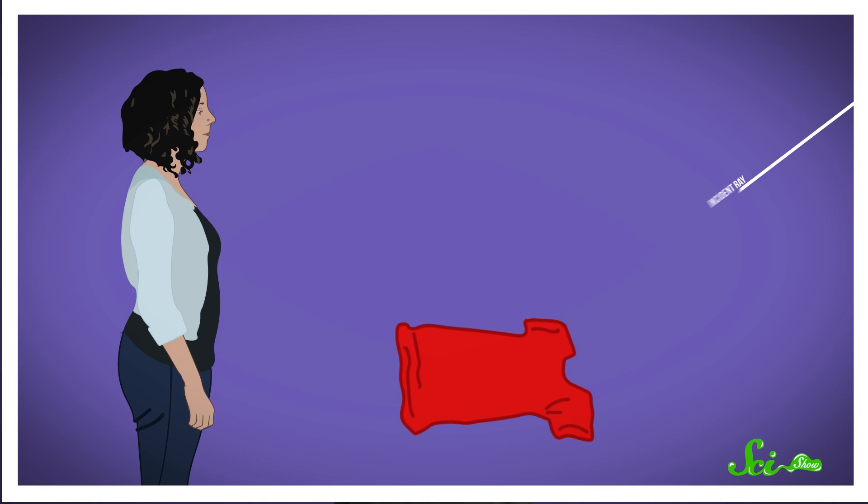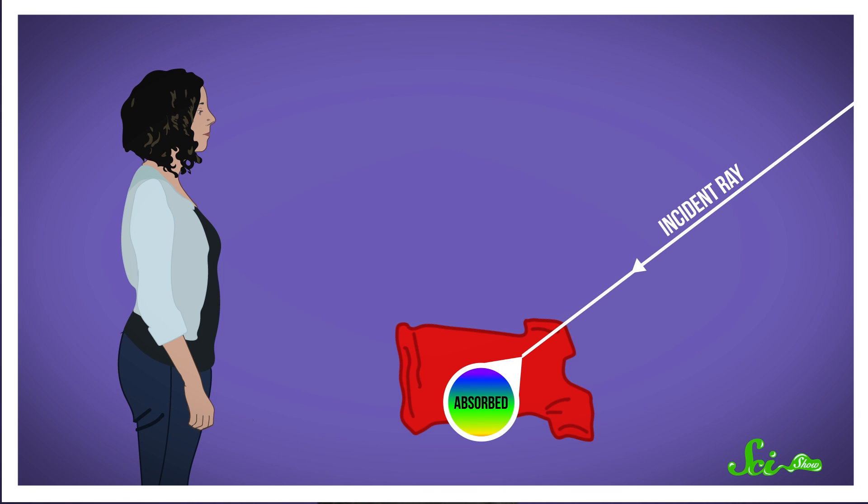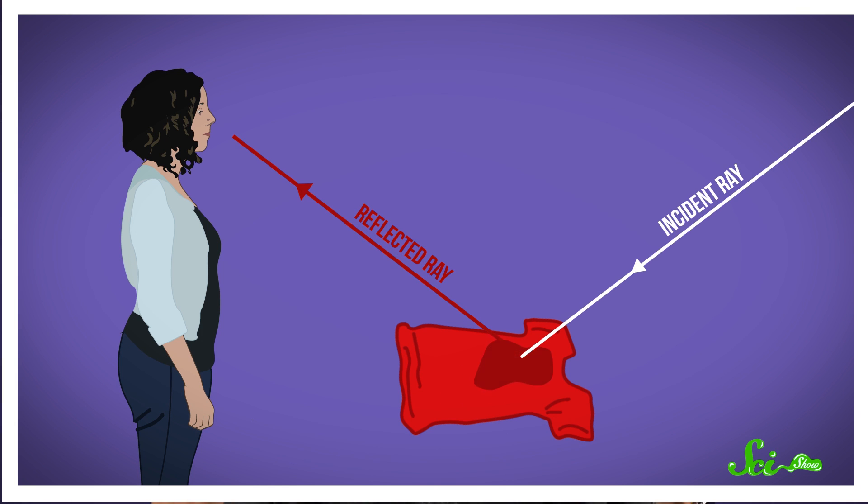Or, more specifically, the light that's traveling through the air and hitting the fabric. While the fabric is dry, some of the light is being absorbed by it, while the rest of it is reflected back at your eyes, so you see it as red. Then you spill.